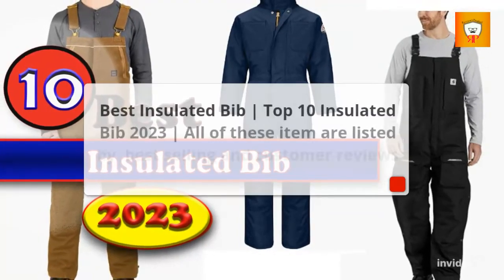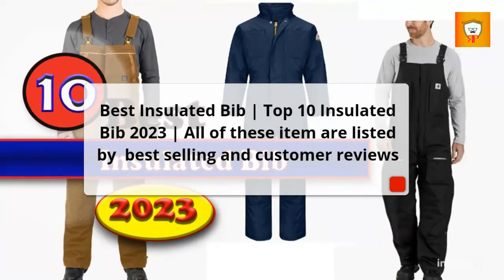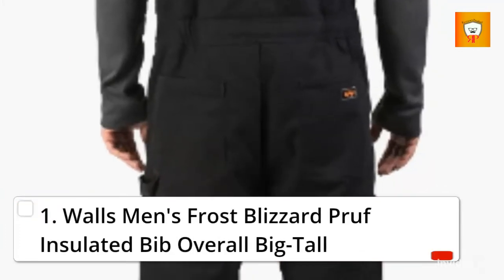Best Insulated Bib: Top 10 Insulated Bib 2023. All of these items are listed by Best Selling and Customer Reviews. 1. Wallace Mintz Frost Blizzard Proof Insulated Bib Overall Big Tall.